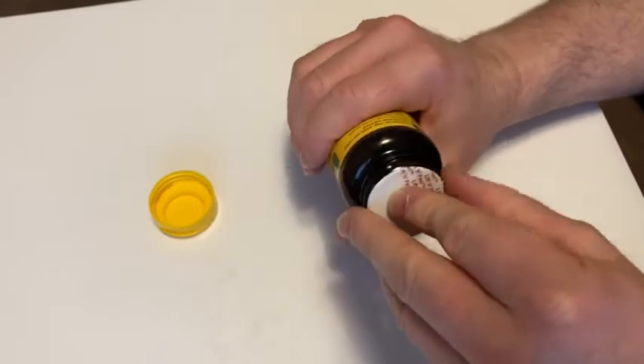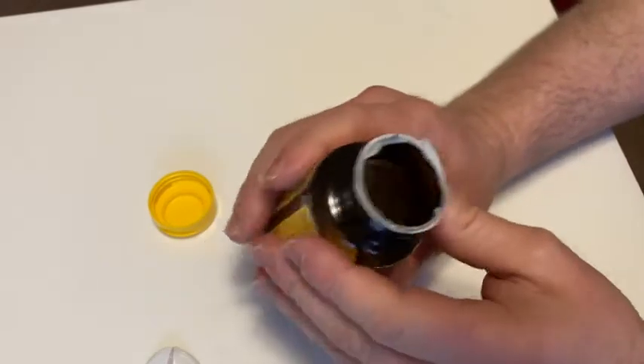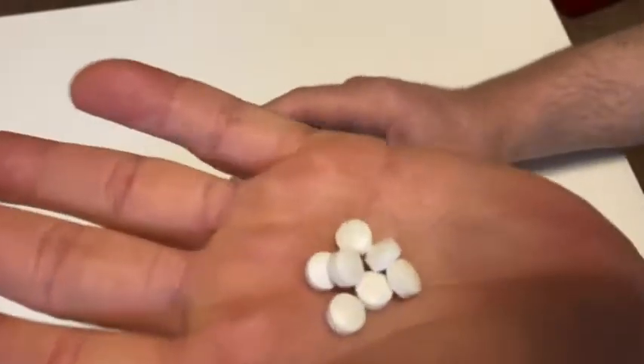These are really hard to open — there we go. This one doesn't have the cotton; sometimes they have cotton in them. Let's take these out. Oh, these are really small. These are kind of cool — that's what they look like.